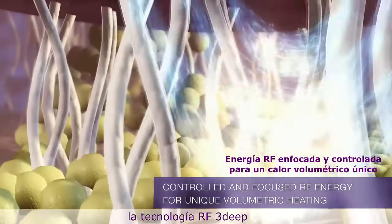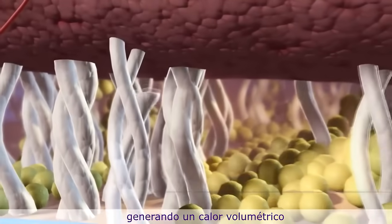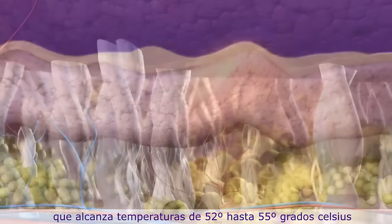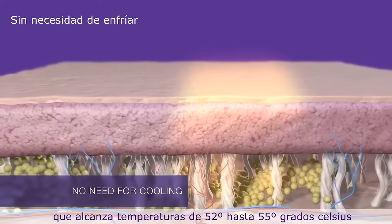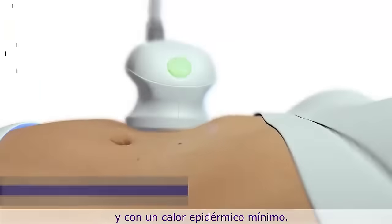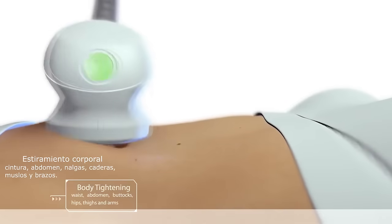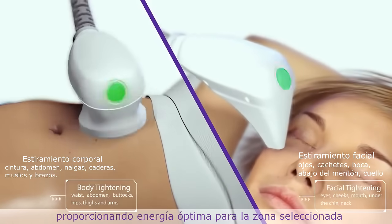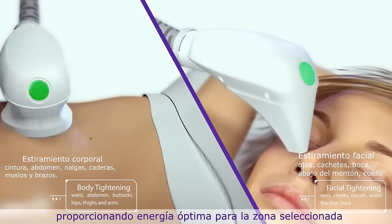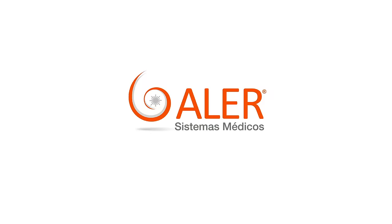Unlike other superficial RF technologies, 3D RF technology delivers controlled RF energy deep into the depth of the dermis for deep, volumetric heating, reaching therapeutic temperatures of 52 to 55 degrees Celsius with minimal epidermal heat. EndyMed's 3D focused energy delivery incorporates real-time skin impedance monitoring, providing optimal energy to the targeted treatment area by making continuous adjustments during treatments.